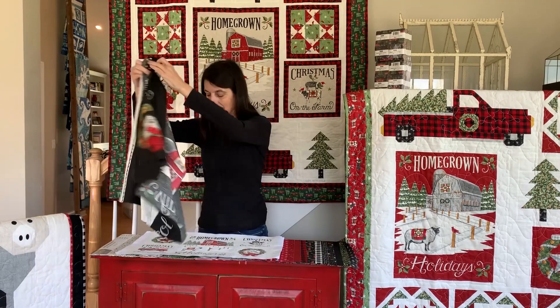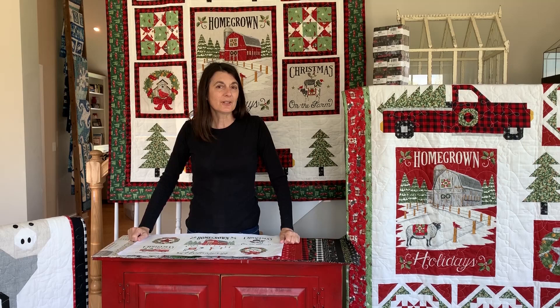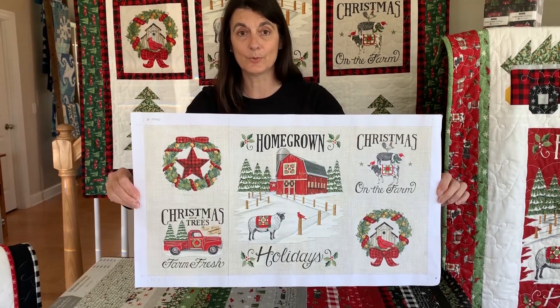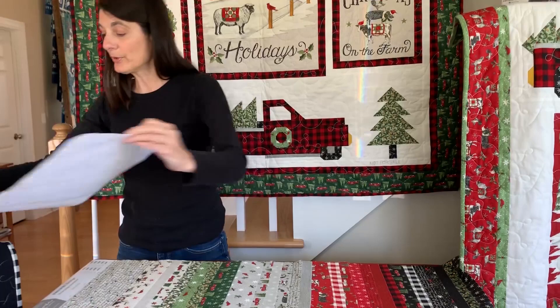We also have a little truck — you guys all know I love my trucks — and that's going to be the panel. Because I hand paint all of my fabric, I'd like to quickly show you the original for that panel too. This is the original painting, and I am constantly amazed that this fabric looks exactly like the original painting. As an artist, that is very rewarding.